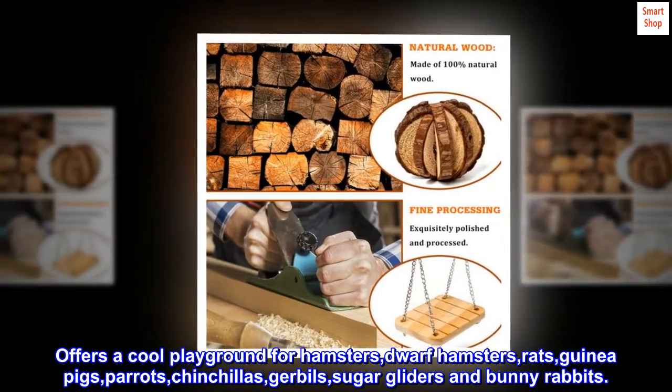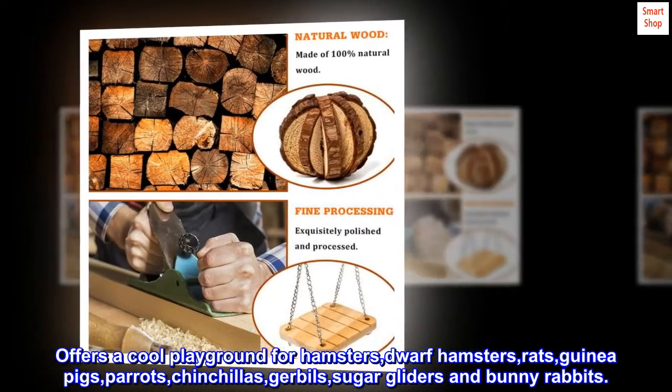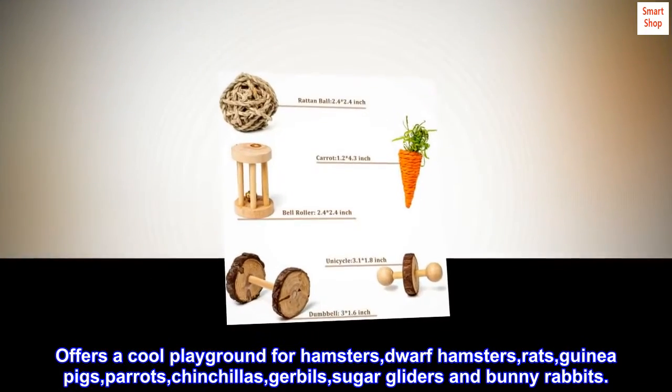Offers a cool playground for hamsters, dwarf hamsters, rats, guinea pigs, parrots, chinchillas, gerbils, sugar gliders, and bunny rabbits.